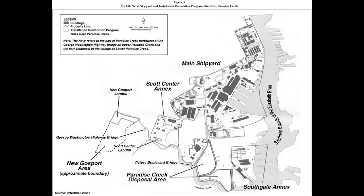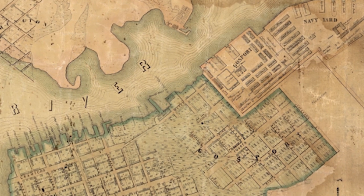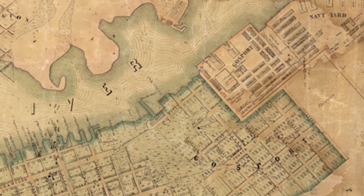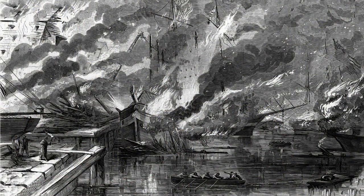Originally just a 16-acre facility, the shipyard was established in 1767 when Virginia was still a British colony, and it was called Gosport Shipyard. The location was chosen because it provided access to the Chesapeake Bay and additional waterways, which helped with the flow of trade. The shipyard has been burned down three times in its existence — once during the American Revolution and twice during the Civil War — and has survived ten wars.